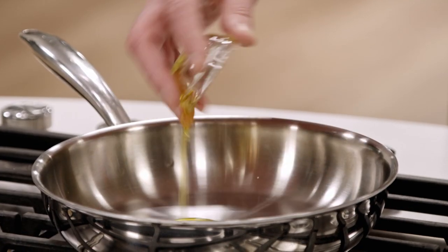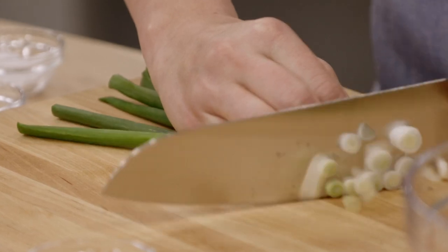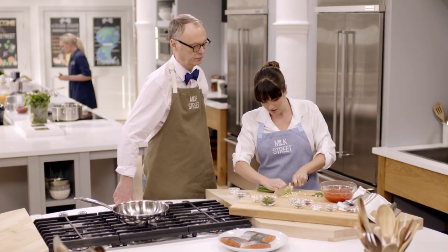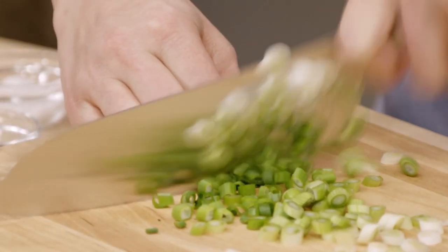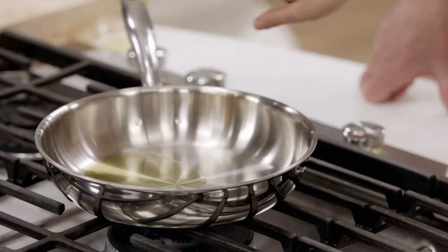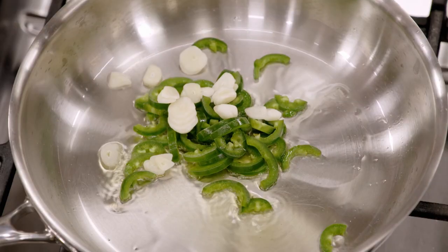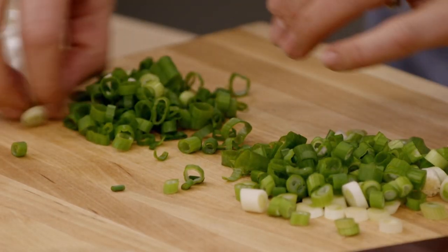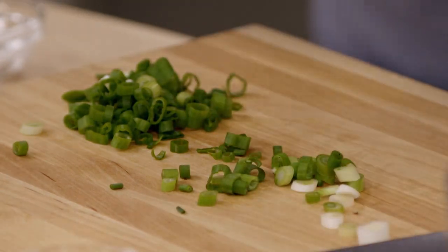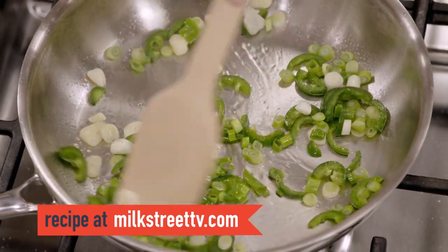Heat a tablespoon of olive oil over medium-high heat. For the scallions, we're going to use them in two parts: the white and light green parts sautéed with our jalapeño and garlic, and then save the green tops to garnish at the end. Once the oil starts to shimmer, add one jalapeño — we've taken out the seeds and ribs, but if you like it really spicy, you could leave those in. Add three cloves of garlic sliced very thin and the white and light green parts of the scallions. Cook for about two minutes until lightly golden brown.